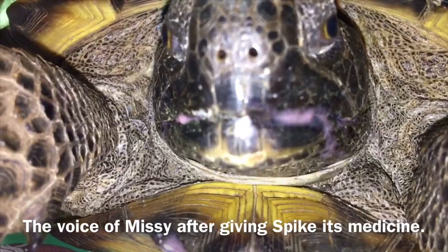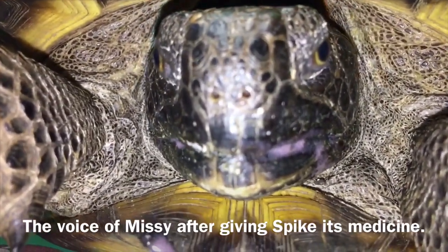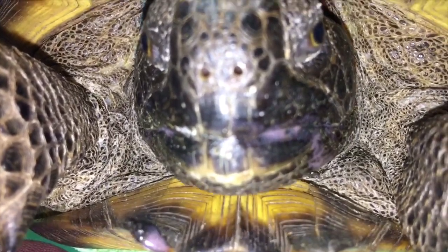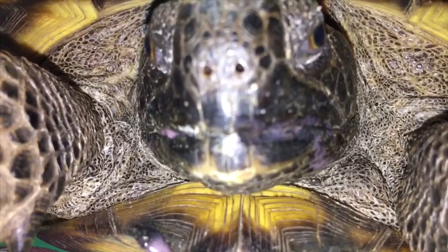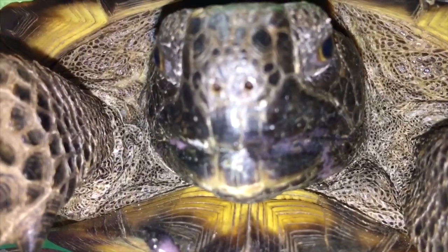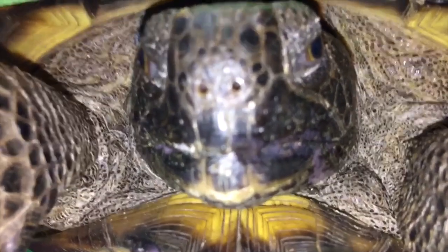This mean lady here made me take this medicine and I don't like it. Little spike. It's yucky, huh? That's a yucky medicine. But it's going to save your little life. I'm sorry. I only spilled that much right there.